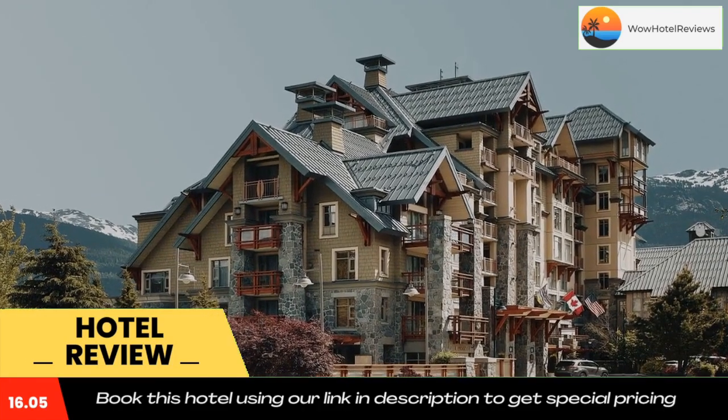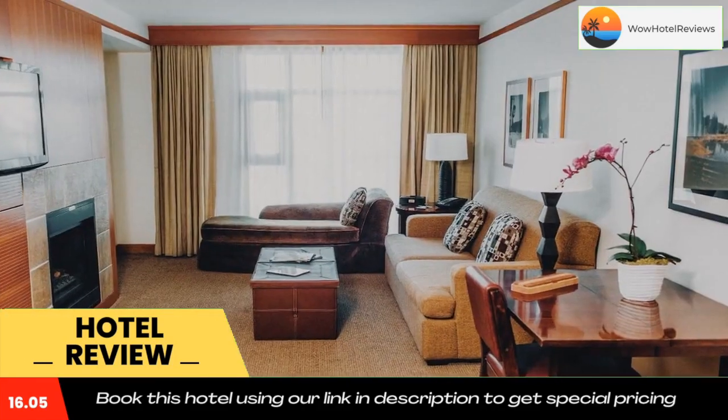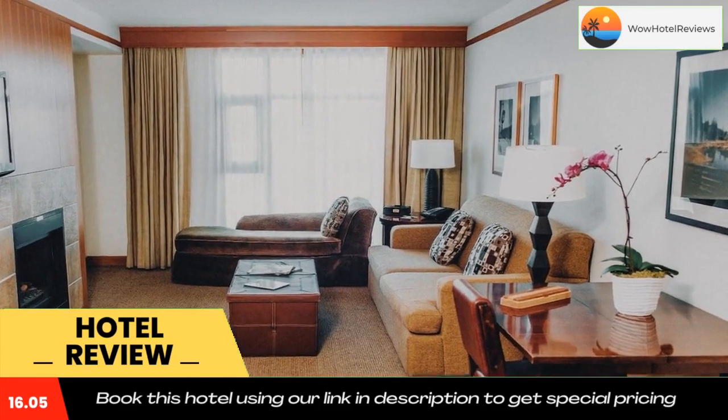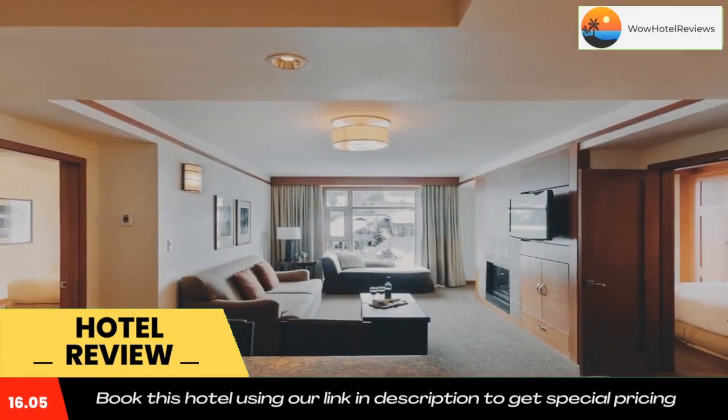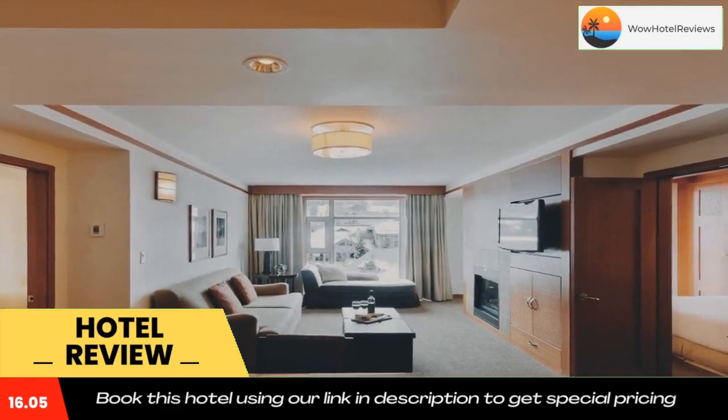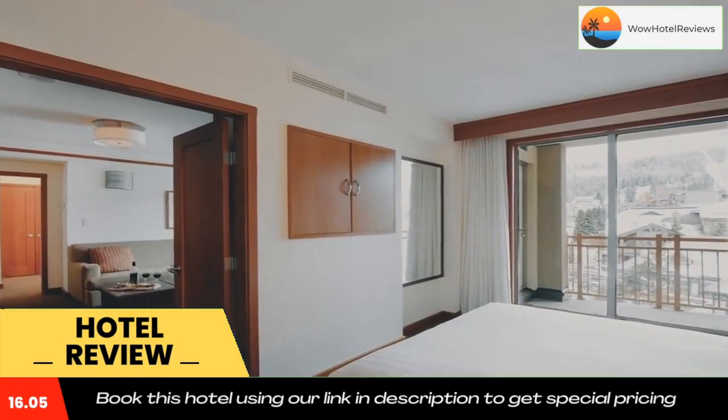Guests can arrange spa treatments at the on-site Whistler Day Spa. A shuttle service throughout the resort is provided free, and complimentary ski, bike, and golf storage is available. Whistler Golf Club is less than a 10-minute walk away.